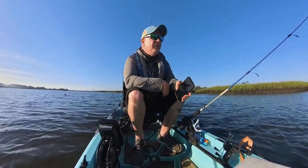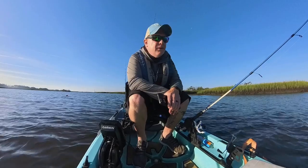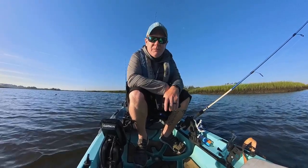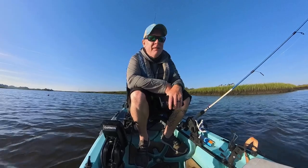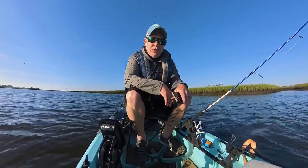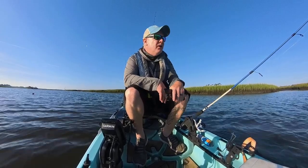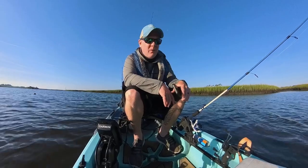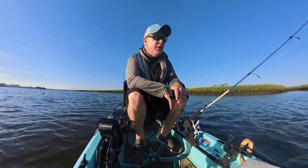What's up y'all, welcome back to the channel. We're bouncing around a creek today down around the Southport area. I haven't fished this spot in over a year and a half — last time was two winters ago — so we'll see whether anything's in here today. I'm not really sure where the good spots are. Water's warm, it's up to 81 degrees, and it's 7:30 in the morning.